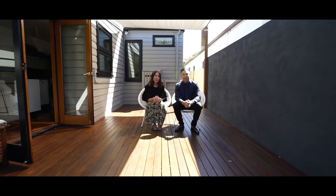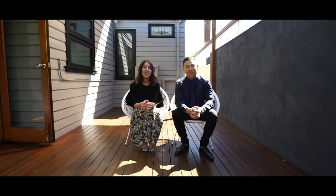Thank you so much for taking the time to view this video. Both Erkan and myself look forward to seeing you at the next open home.